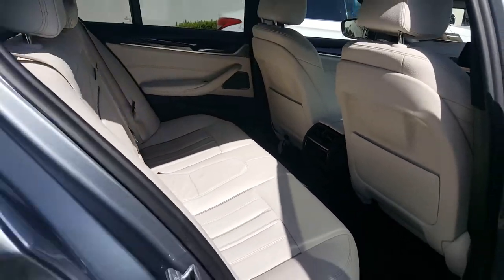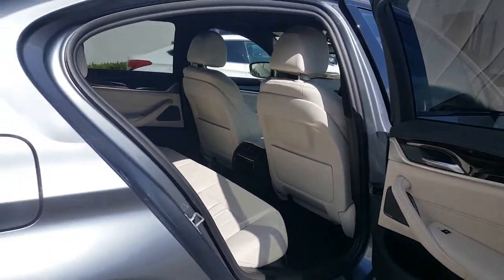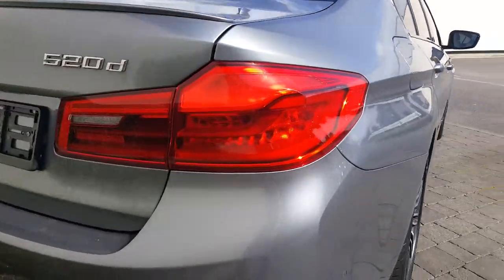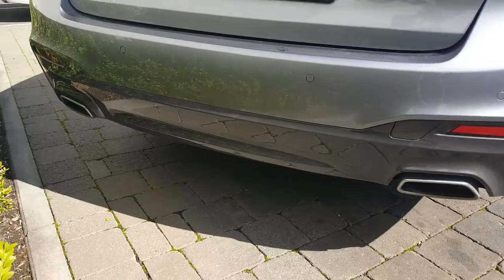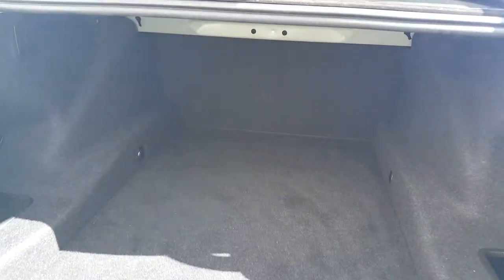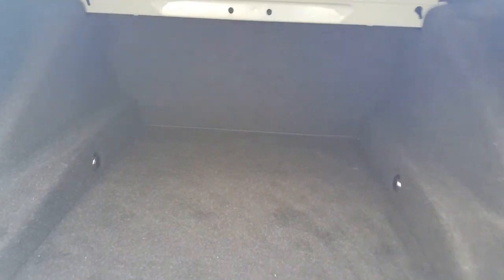Going to bring you around towards the back of the car now as well. You have your rear braking lights and rear exhausts. And the boot — as you can see, lots of space in this boot. You have your storage compartment to the left and one to the right.